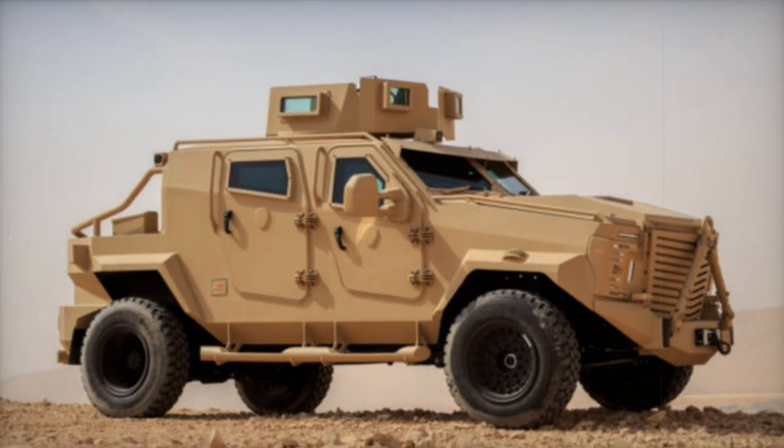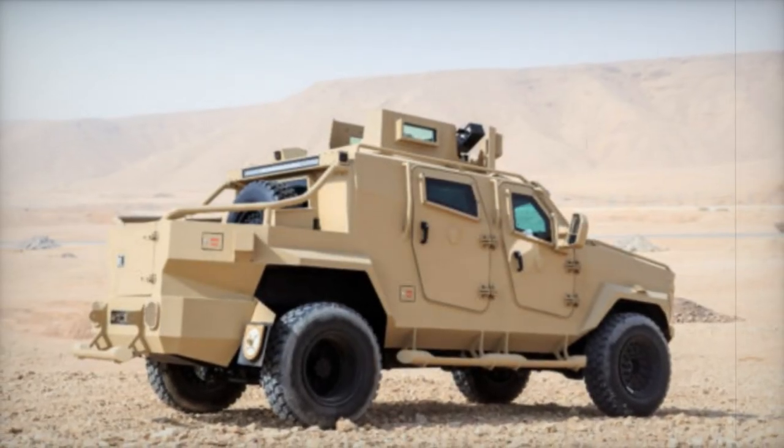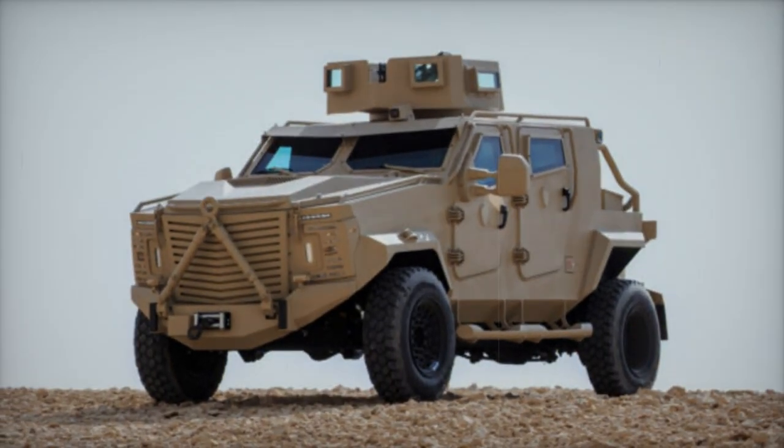The vehicle can accommodate up to five passengers, with two seats in the front and three in the rear. It also features a 7,000-kilogram tow winch. The Storm 2 boasts features like a grenade launcher, thermal imaging, and night vision cameras, as well as an intercommunication system for efficient coordination on the battlefield.